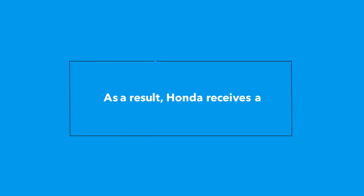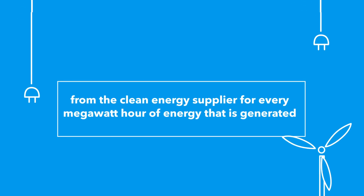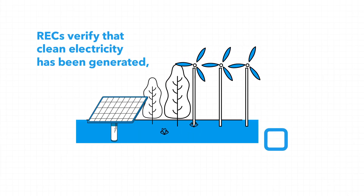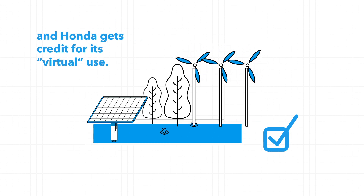As a result, Honda receives a Renewable Energy Certificate from the clean energy supplier for every megawatt hour of energy that's generated. RECs verify that clean electricity has been generated, and Honda gets credit for its virtual use.